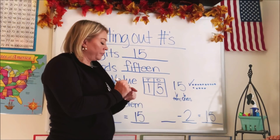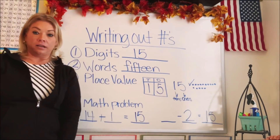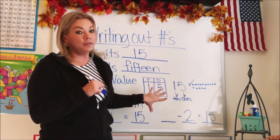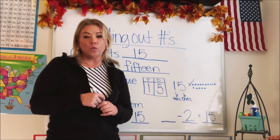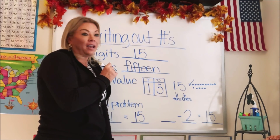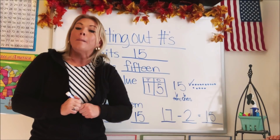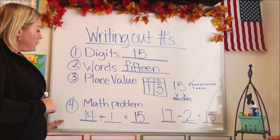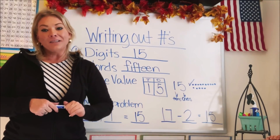Now let's move to our subtraction. What number minus two equals 15? For this, we're going to need a number bigger than 15 because we're going to take two away from it. The answer is 17 — 17 minus two equals 15. So now we've covered all four ways of expressing or identifying the number 15. Good job, guys.